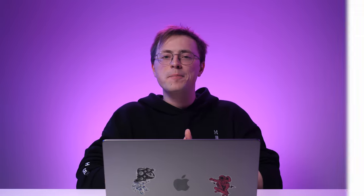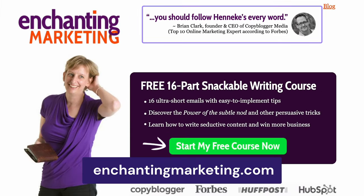Any website can benefit from showing social proof. That's because when it comes to building a brand, trust is a crucial factor. To shape visitors' perceptions and build credibility, include customer testimonials, endorsements, awards, and media coverage on your site. This is what Enchanting Marketing has done on their landing page.